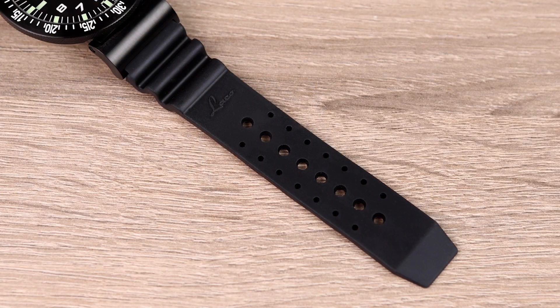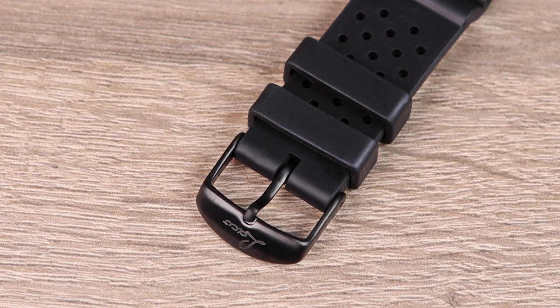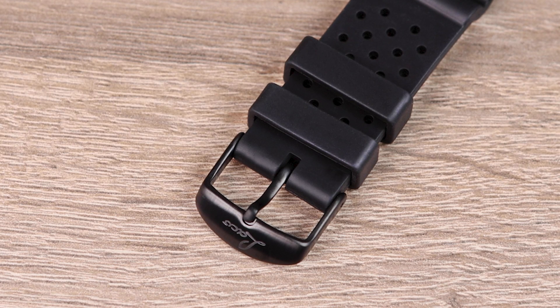The strap has been developed specially for the Atacama. You can see the embossed LACO logo, and we have a black clasp that fits perfectly with the case. The special thing is that we can offer two sizes and lengths depending on the customer's wrist size. By default, the strap is made for a wrist circumference of 14 to 20 centimeters. If you prefer the longer version, you can put that in the comments or talk to one of our many dealers. Suitable to the robust watch is the robust packaging — our familiar travel case.